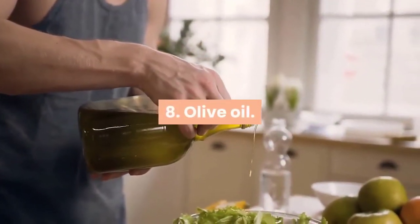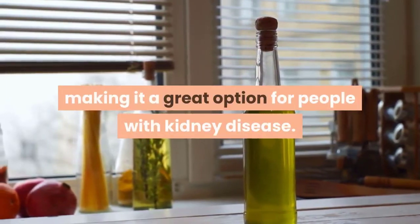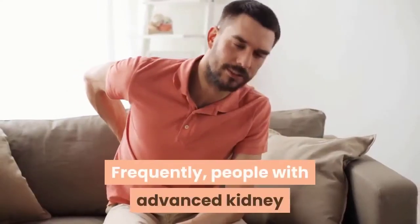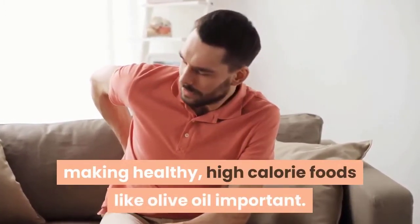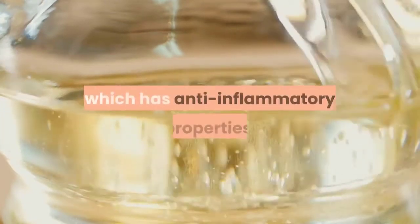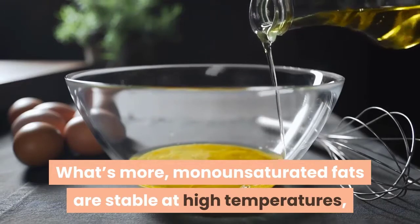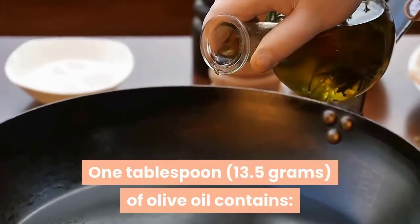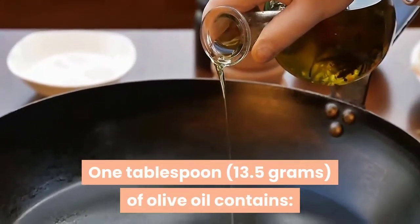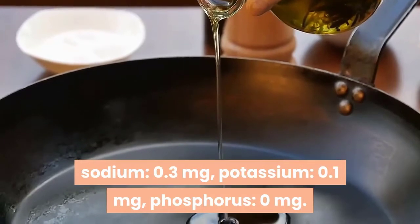8. Olive oil. Olive oil is a healthy source of fat and phosphorus-free, making it a great option for people with kidney disease. Frequently, people with advanced kidney disease have trouble keeping weight on, making healthy, high-calorie foods like olive oil important. The majority of fat in olive oil is a monounsaturated fat called oleic acid, which has anti-inflammatory properties. Monounsaturated fats are stable at high temperatures, making olive oil a healthy choice for cooking. 1 tablespoon of olive oil contains sodium 0.3 milligrams, potassium 0.1 milligrams, phosphorus 0 milligrams.